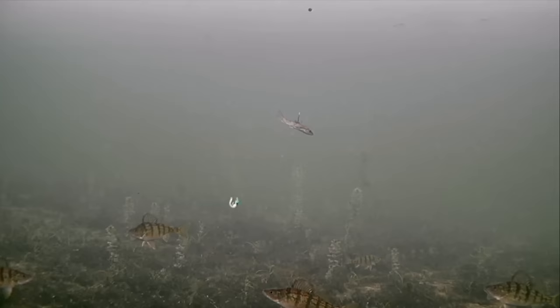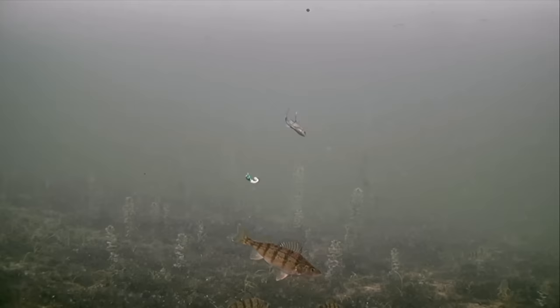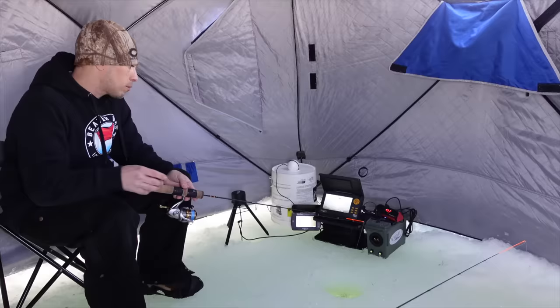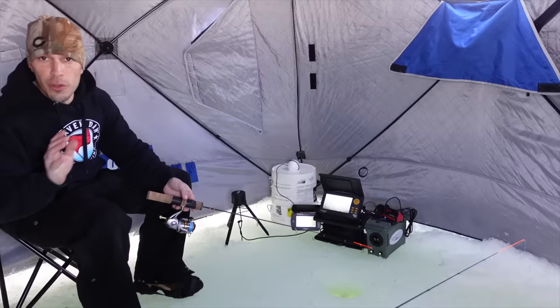Uh-oh — you guys see Mr. Pike? I'm going to reel up. They're heading out — that could be a good sign right there. What time is it? 12:34. We have been out here for two hours, no pike yet. Just some perch cruising through — a lot of hungry perch at that.